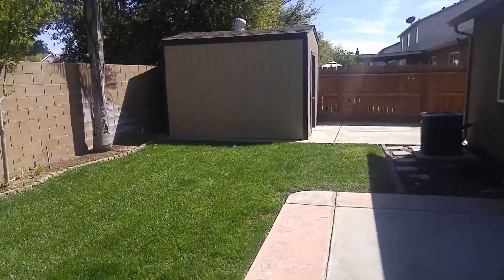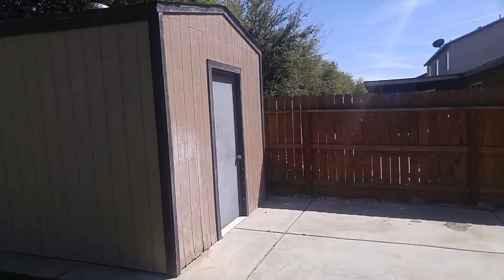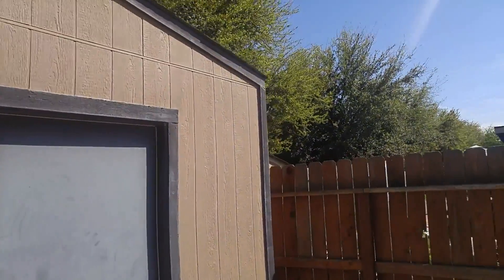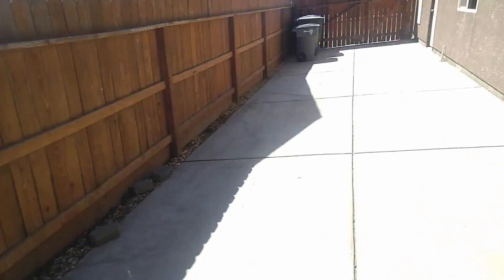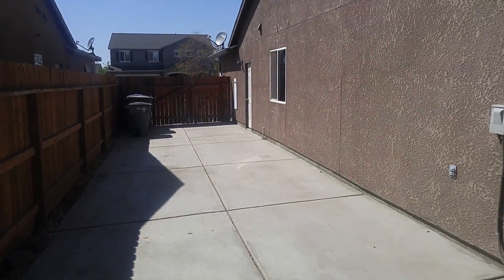Big storage shed — I got the key, do you want me to open it? Sure. RV parking too. So as soon as you buy that RV, Gloria, let us know so we can come stay in it.